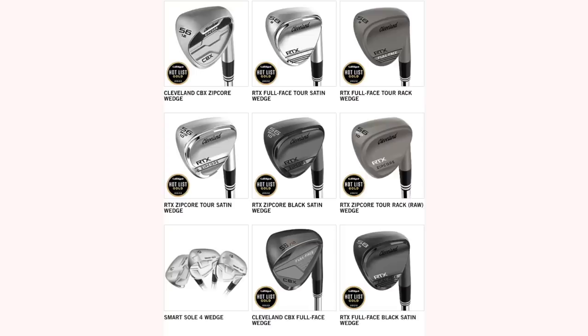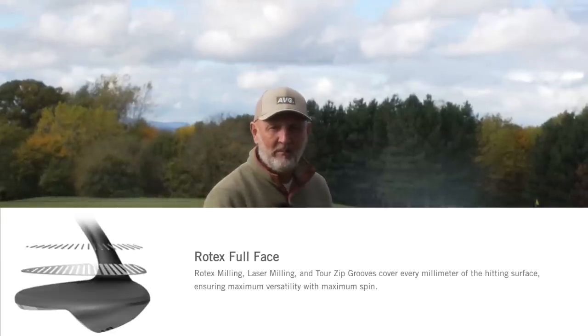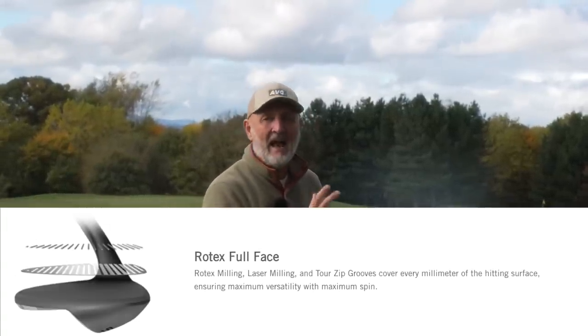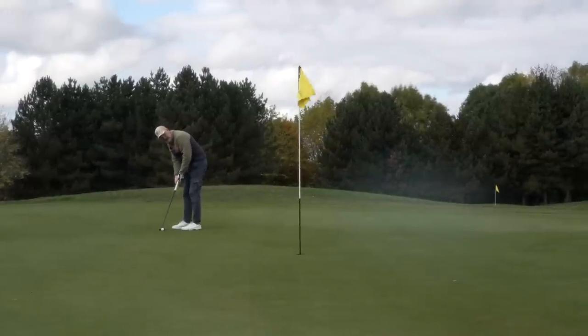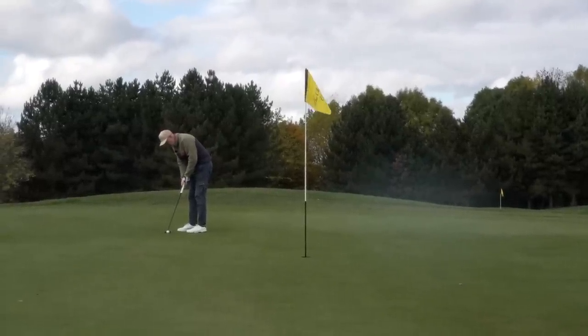Of course we've also got the wedges, and Cleveland is quite well known for the quality of their wedges. There's the Zip Core lineup, and then the CBX wedges, which are very much aimed at the average golfer — you might even call them a game-improvement style wedge. The introduction this year of full-face grooves on the CBX wedges was a further development to enhance what was already a really good set of wedges from Cleveland.